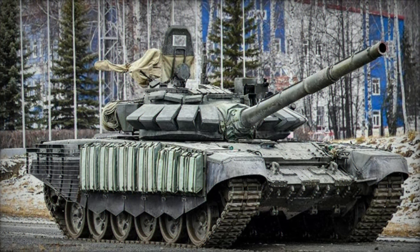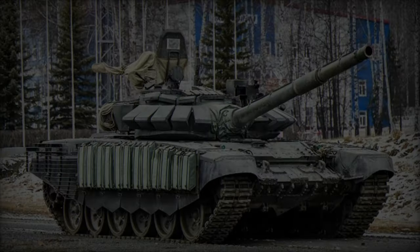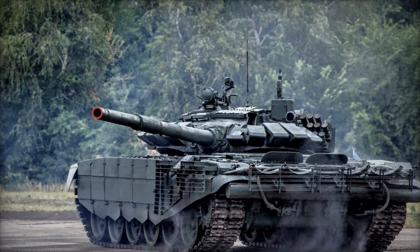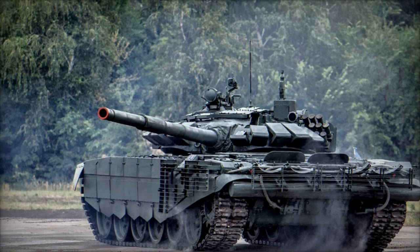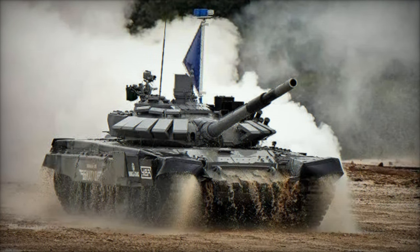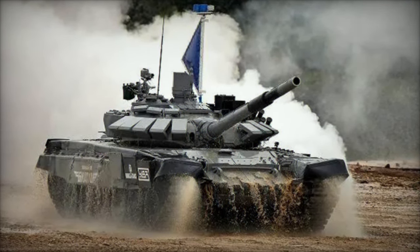These upgrades include a 2A46M5 125mm smoothbore gun, a PK-1 KTM 7.62mm coaxial machine gun, and a 12.7mm NSV heavy machine gun. For protection, the tank features standard armor and Relikt explosive reactive armor, which is intended to counteract incoming projectiles.